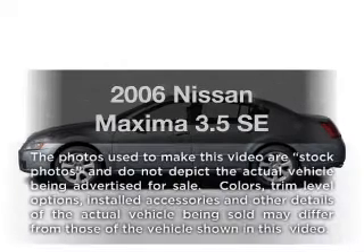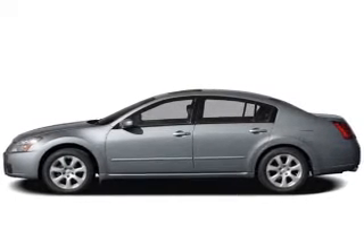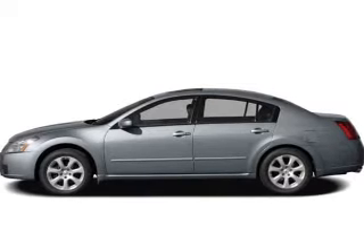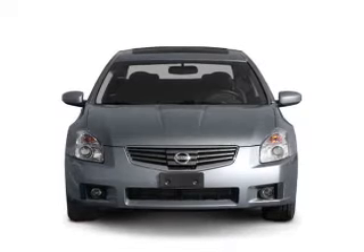Get noticed in this 2006 Nissan Maxima. If you're looking for a first-rate auto, this one could be yours today. With a reliable six-cylinder engine that responds smoothly to its five-speed automatic transmission.